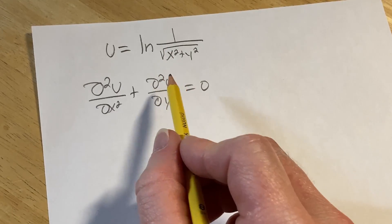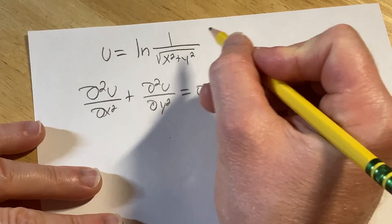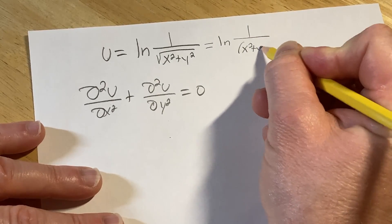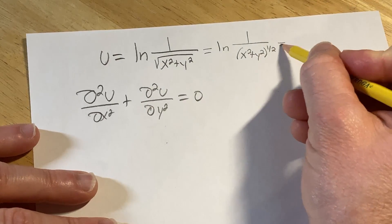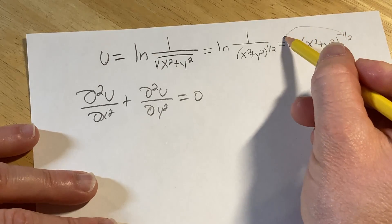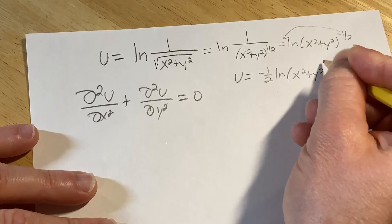We're going to rewrite u in a more convenient way to compute the partial derivatives. Writing the square root as an exponent, this is the natural log of 1 over (x² + y²) to the one-half. We can bring this upstairs and make the exponent negative, so this becomes the natural log of (x² + y²) to the negative one-half. Then we take the negative one-half and put it in front using the power rule for logarithms. So u equals negative one-half times the natural log of (x² + y²).